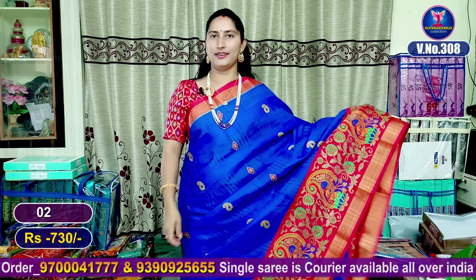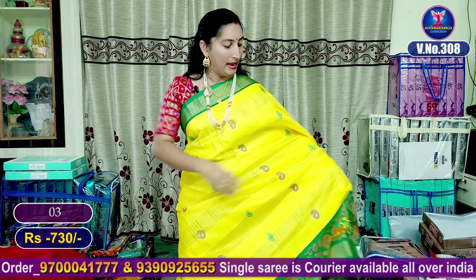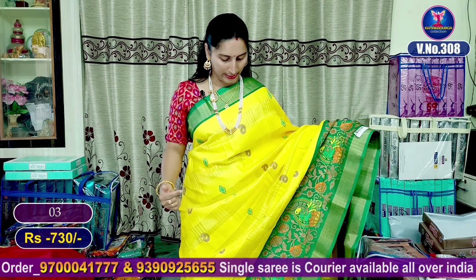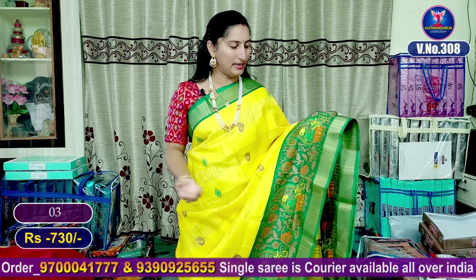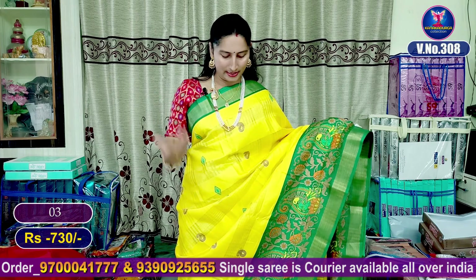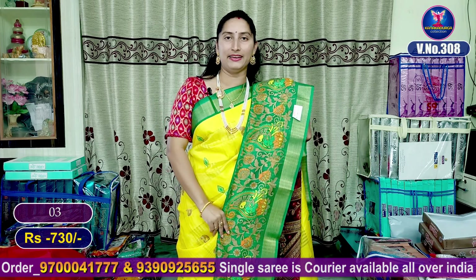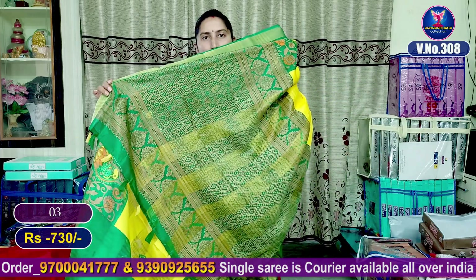It costs only 730 rupees. My next color combination is the lemon yellow color combination. We will highlight the dark bottle green color in contrast green. We will paint a pink color scale. Okay, this shade is put with a blue color back.